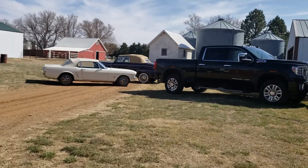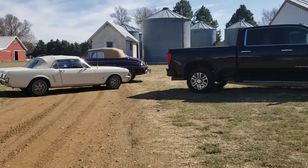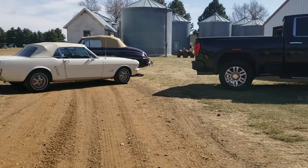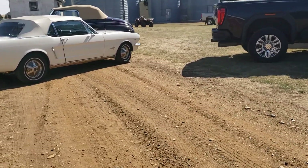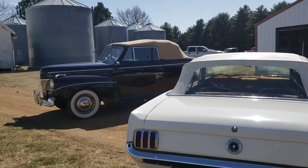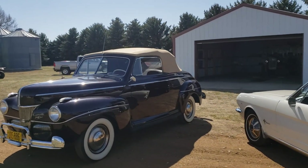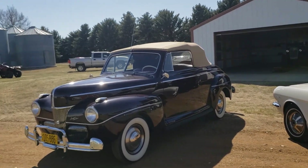The Mustang is not going — they are keeping that. It's a 1941 Ford Super Deluxe Convertible, and that's going to be on the auction.